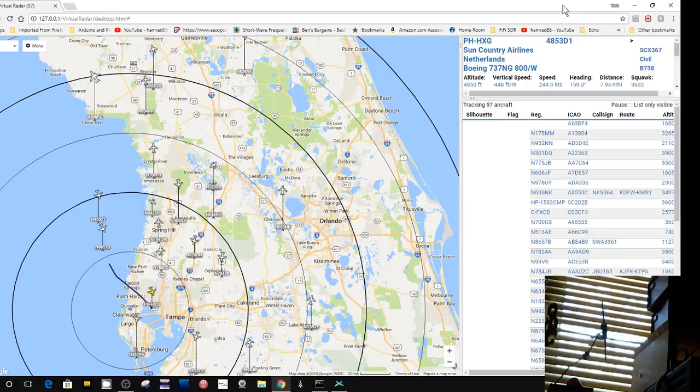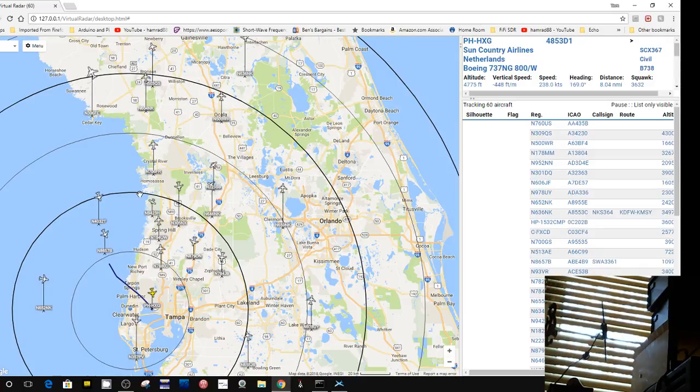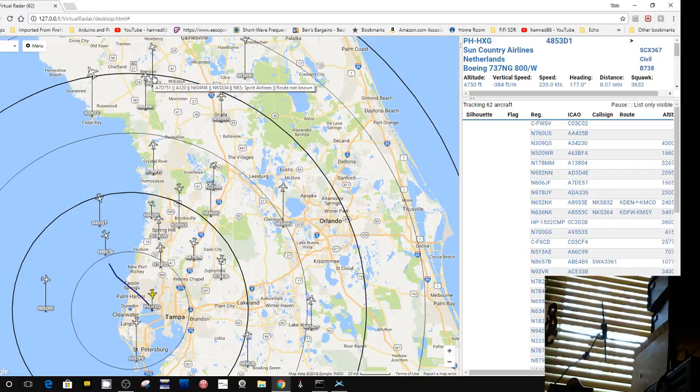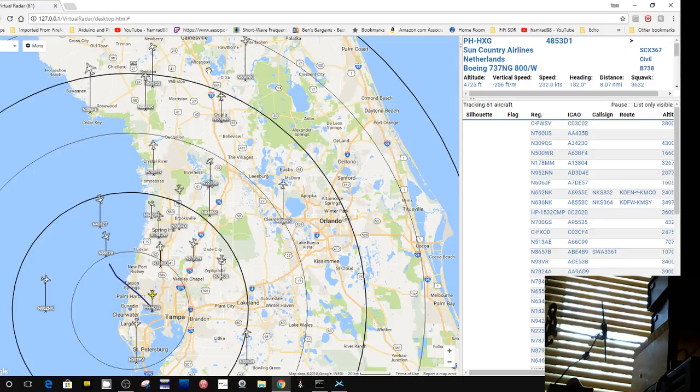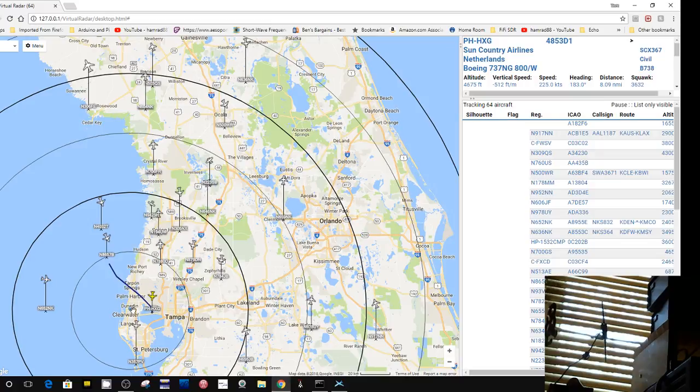Look at this up here — I'm tracking an airplane way up there. So this is 25, 50, 75, almost 100 miles away. And it may go past 100. Here's another one that is even further away, and it is 100 miles away from my location.